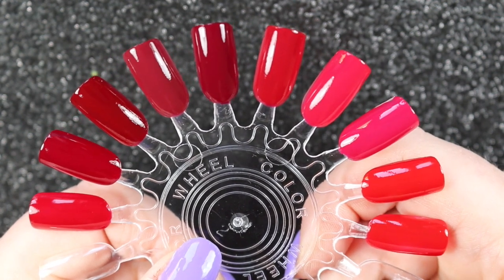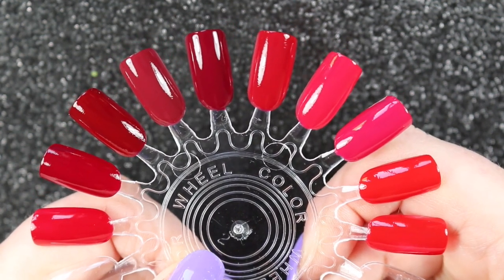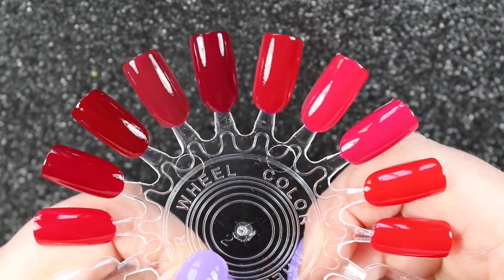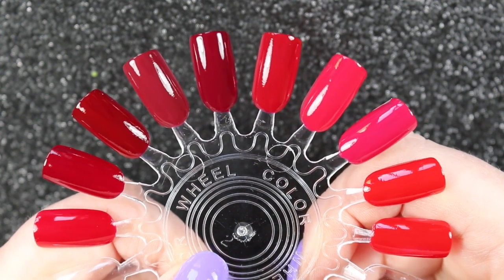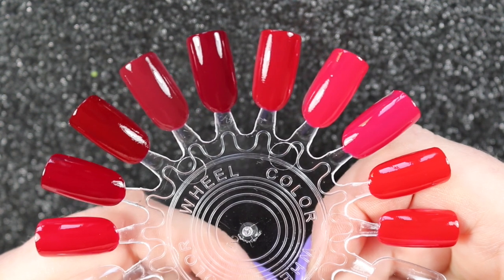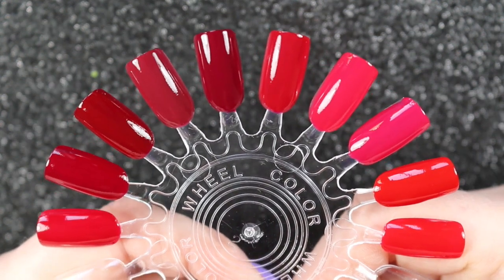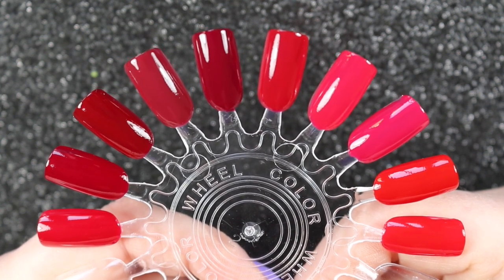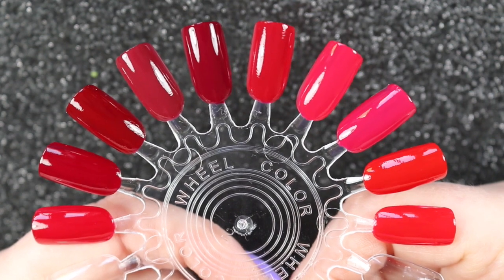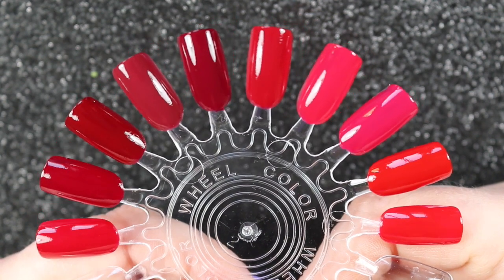So here we have it — my darker reds, bright reds, and pinky reds. More of a comparison than a de-stash! Maybe I might get a bit better at this de-stash business when it's colors that I'm not quite so keen on, but I do love my reds. I hope you enjoyed this one — I will be doing more of these types of videos, and I will see you in the next one.